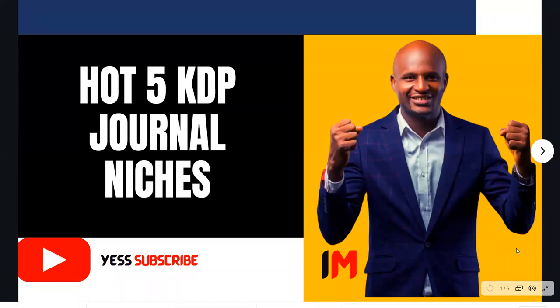In this video, I'm going to share with you the top five KDP journal niches. My name is Brahim Mustafa and welcome to the IAM channel. I help people who want to learn about or monetize using KDP to make income, and I also help people who want to start affiliate marketing and also want to speak in public with confidence.